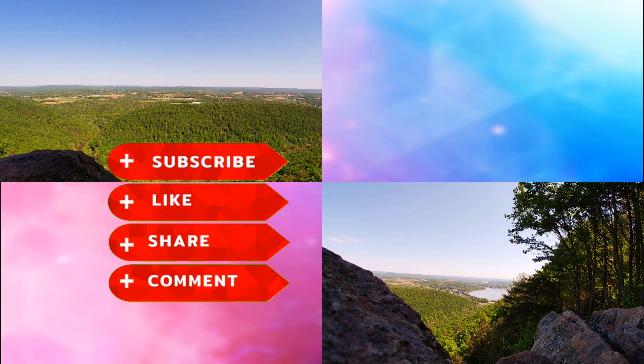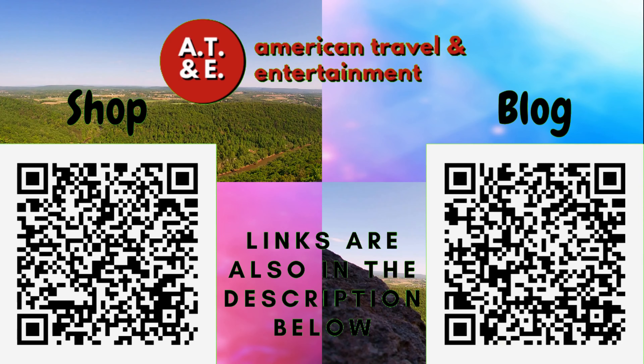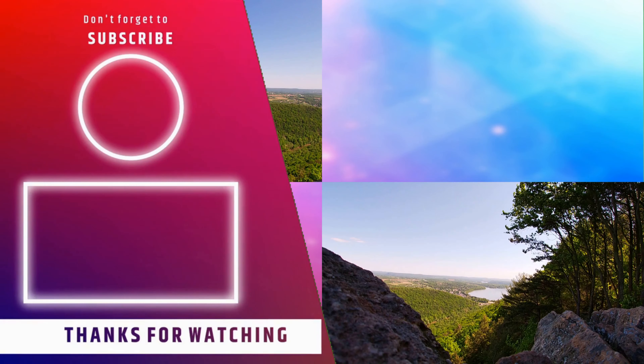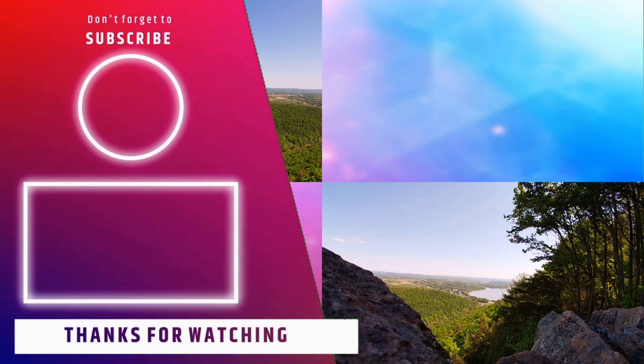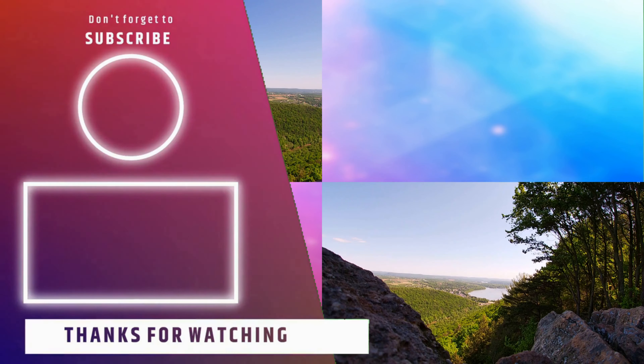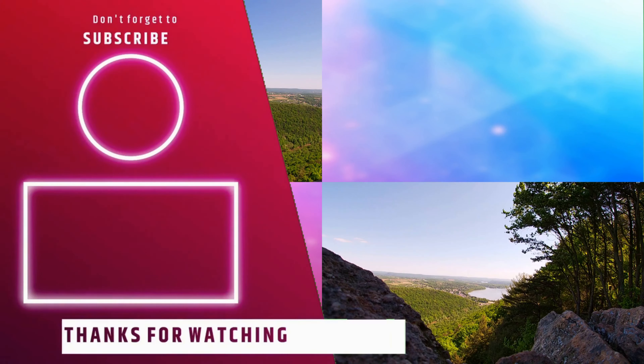If you enjoyed this video, please like, subscribe, and click the notification bell. Also on screen you'll see two QR codes — please scan the right one for our monthly blog and the left one for our online shop. Links for both are in the description below. And as always, thank you for watching. See you next time. Bye.